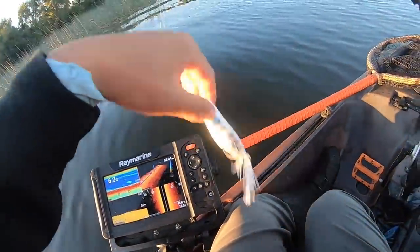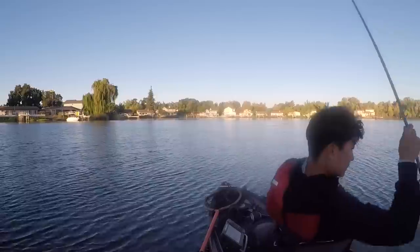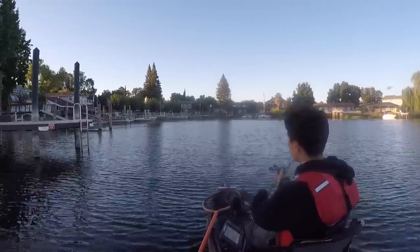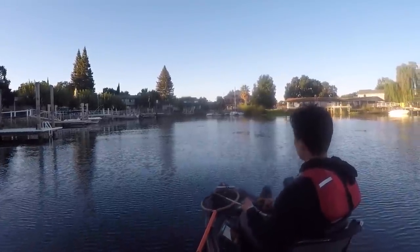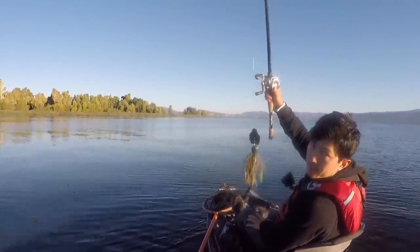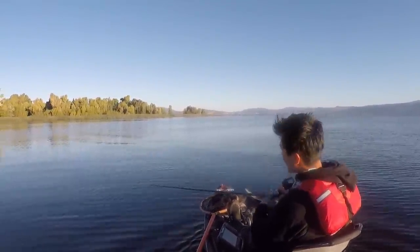Moving on to the Gavacho Frog next to see what it's all about. The chatterbait is the one bait I know I'll get bit on since they're biting it like crazy — this is the Thunder Cricket, but I just need to get a bite and build some confidence.